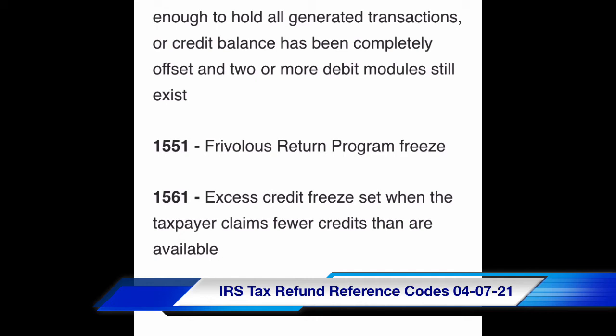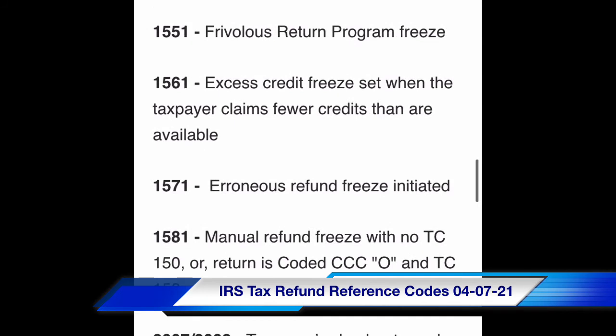Code 1551. Code 1561: excessive credit freeze set when the taxpayer claims fewer credits than are available. Code 1571: erroneous refund freeze initiated.